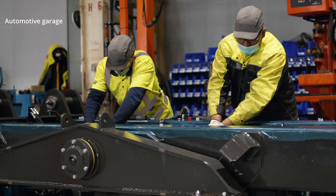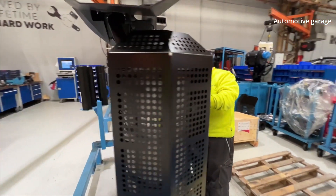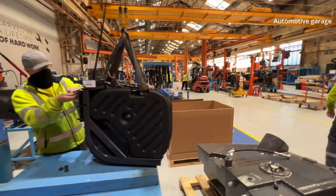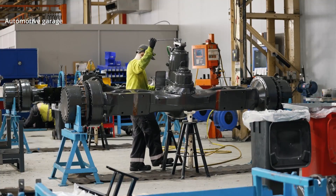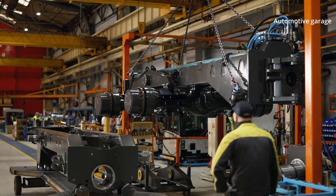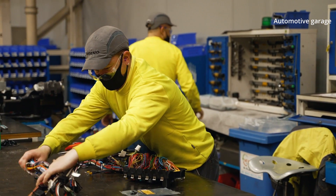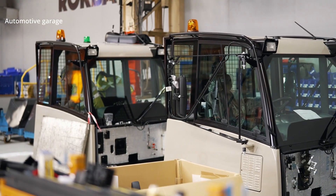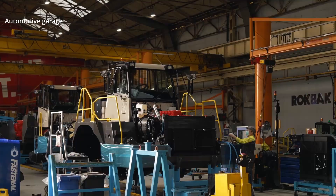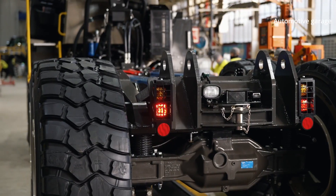Rockback haulers really start to take shape here on the assembly line, where articulated haulers are moved down the line one step at a time by engineers and technicians. The assembly line starts with the frame, front axle and main frame harness, before moving on to the transmission, engine, fenders and tanks. Next up it's the cab, cooler pack and hookup of the tractor-trailer unit. Finally, the wheels, body and hood are added. The assembly line team is always improving and growing due to the unprecedented demand for Rockback haulers.